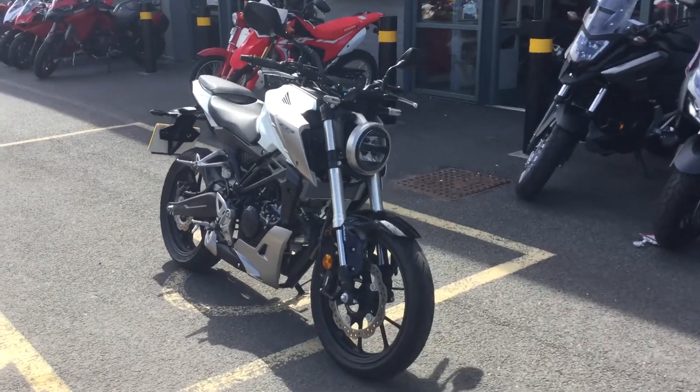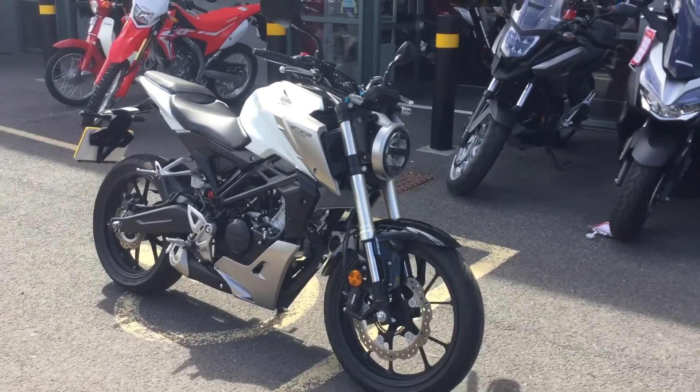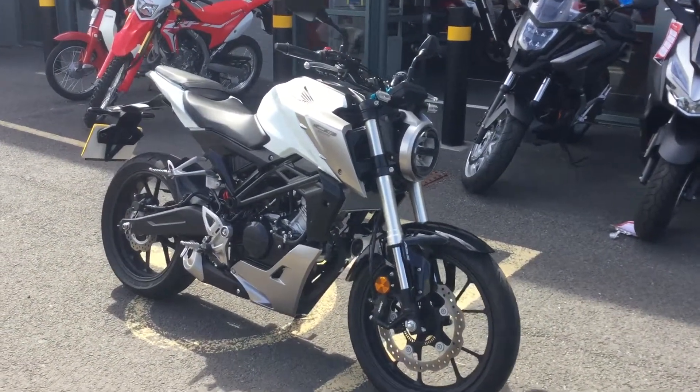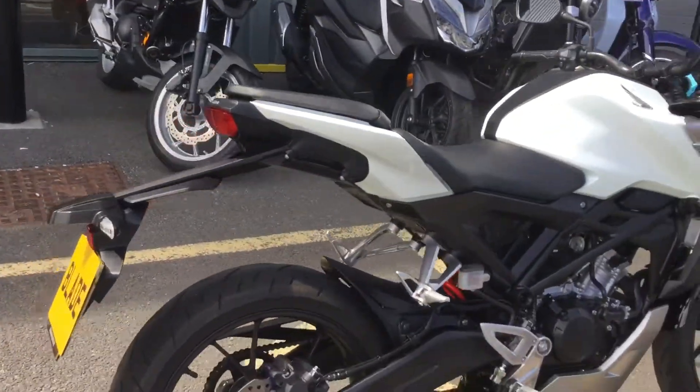Hello, welcome to Blade Motorcycles here in Abingdon. It's a lovely bike to introduce to you. We took this from the Pada Exchange. It's a Honda CB 125R. It's a new model. So you can see it's in white and black — really, really clean bike.